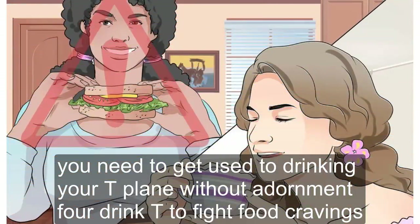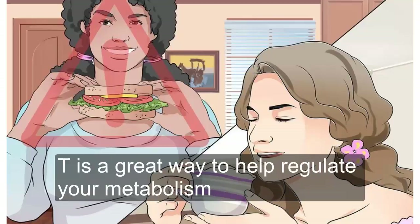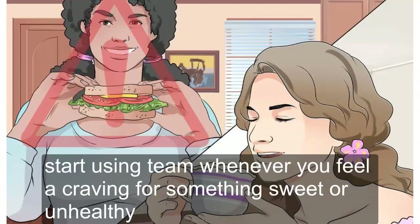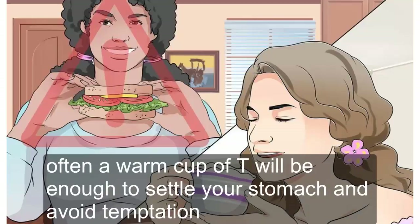Drink tea to fight food cravings. Tea is a great way to help regulate your metabolism. But for the best results, start using tea whenever you feel a craving for something sweet or unhealthy. Often a warm cup of tea will be enough to settle your stomach and avoid temptation.